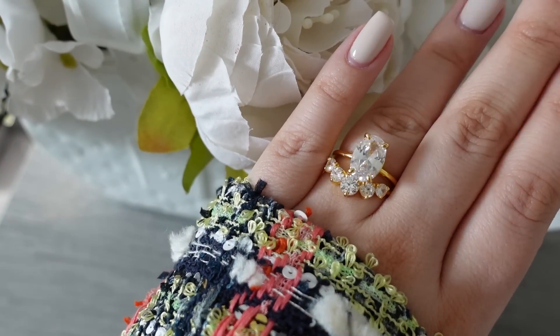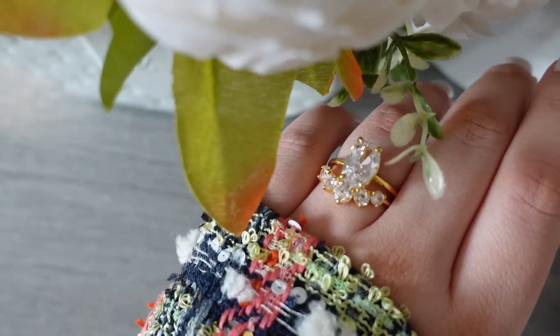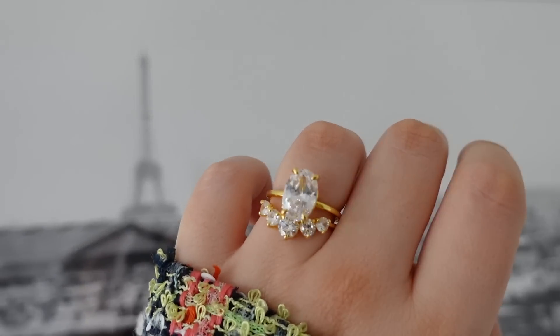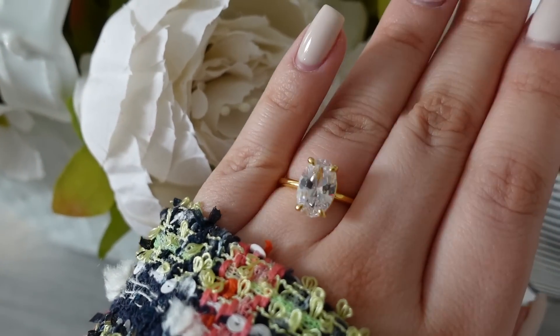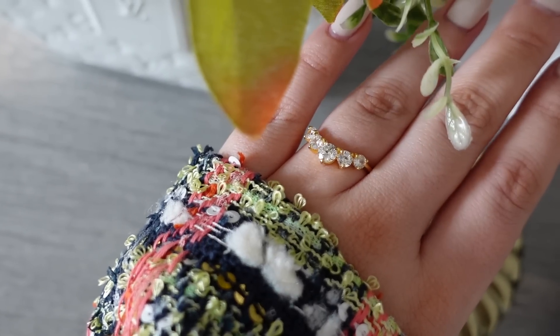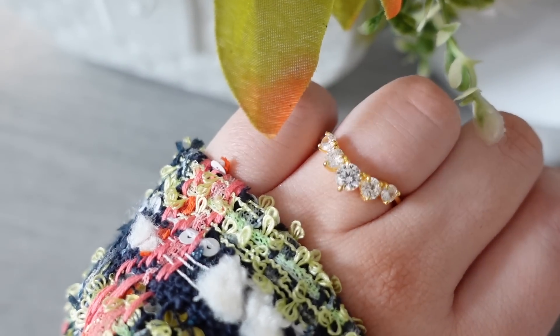Before we start, I just wanted to confirm I am not engaged, but I'm wearing this absolutely stunning set of rings from Italo. One day if I ever get engaged or married, this is the exact ring shape and size I want — I think the size of the stone is perfect. Italo Jewelry is today's sponsor; you guys know I've been working with Italo for many years.